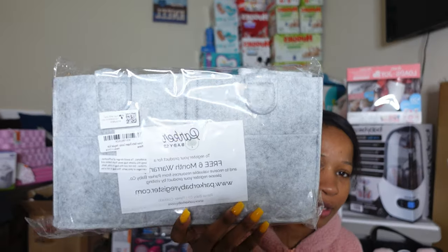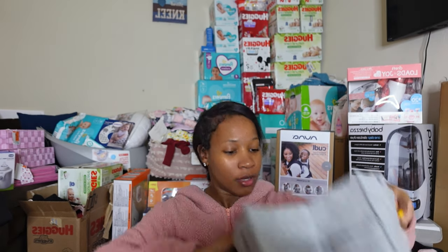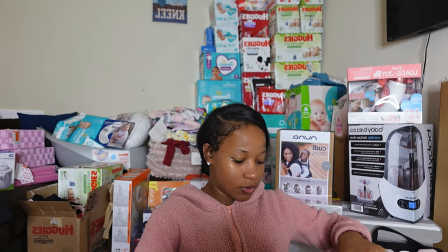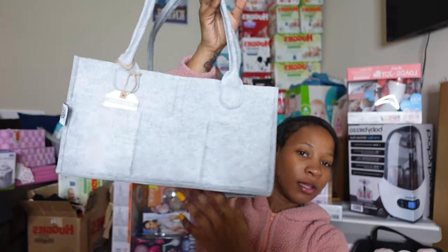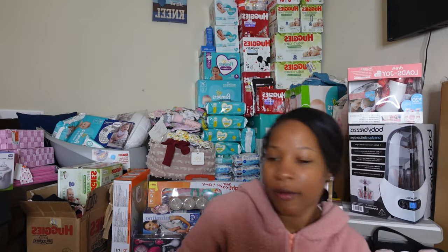Next thing is this diaper caddy, which came from Ashley. Thank you for this — it's like what you carry around and put diapers and everything you need in it. You can carry it around the house so you don't have to go here and there for diapers and stuff.